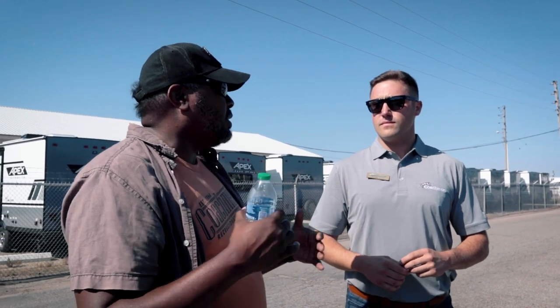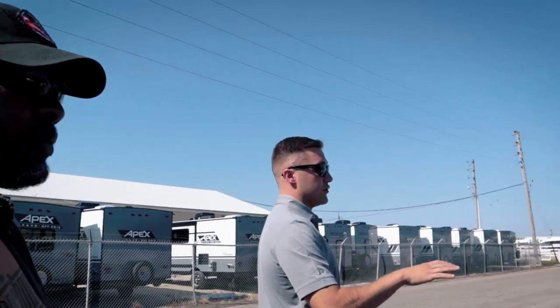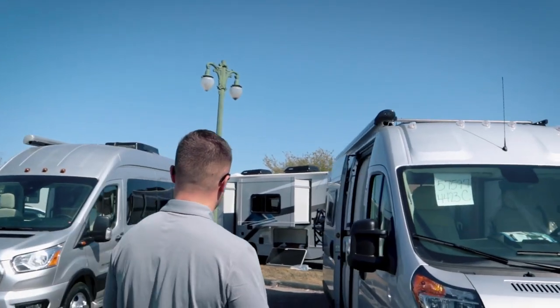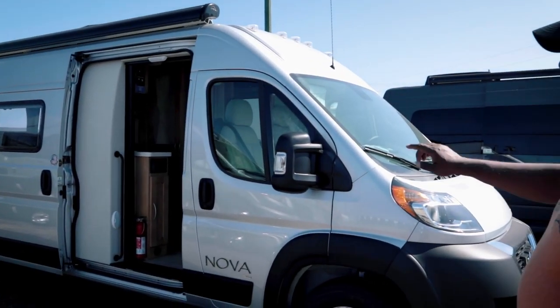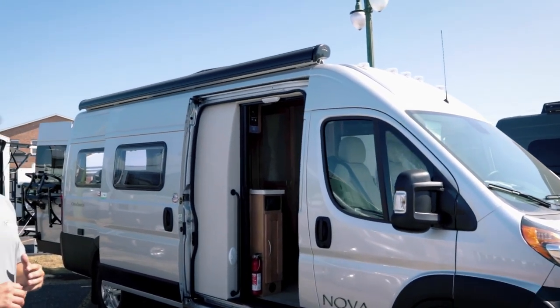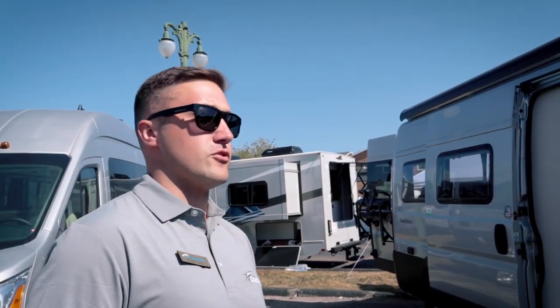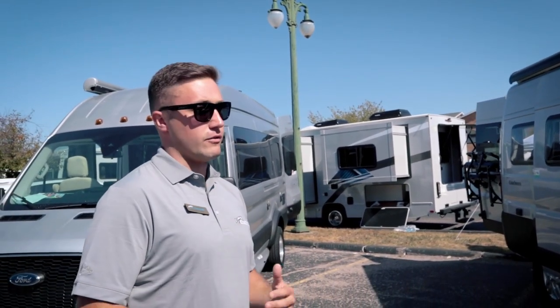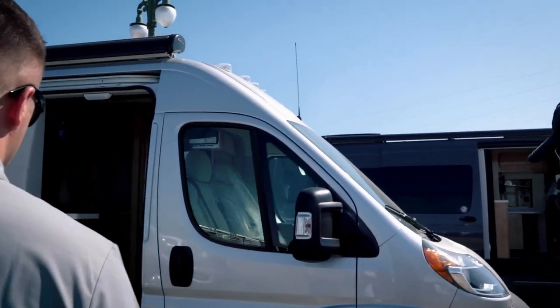The Promaster — the Nova — is lightweight and front-wheel drive. I see people going out on the beach and doing a lot of different things with it. This is the Nova 20C, our newest floor plan. It's 20 feet in length, a little wider than the other chassis. It's shorter, more nimble, front-wheel drive, shorter cab — a little bit easier for people to drive, especially for first-time RVers. It's going to be our price point coach.